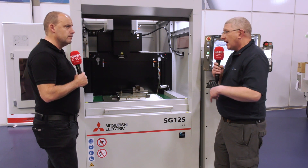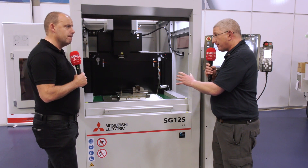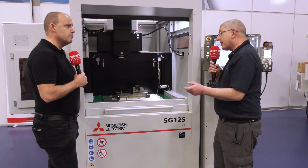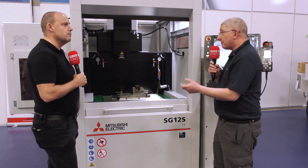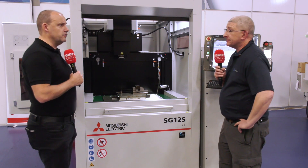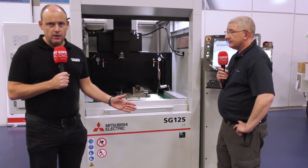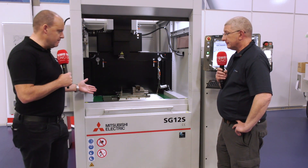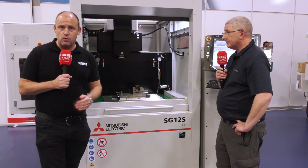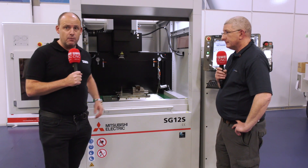Absolutely. So we're looking at very homogeneous surface finishes, mirror surface finishes in the case of maybe copper electrodes, but also very low electrode wear, which is also very important for how many electrodes the operator needs to make. Excellent — so if you're looking for a technology in order to do all of the materials that Scott has mentioned, then certainly the Mitsubishi SG12S is an option for you. We'll be doing more technical features on this machine, so keep tuned to MTD CNC — but this one is available here from stock.